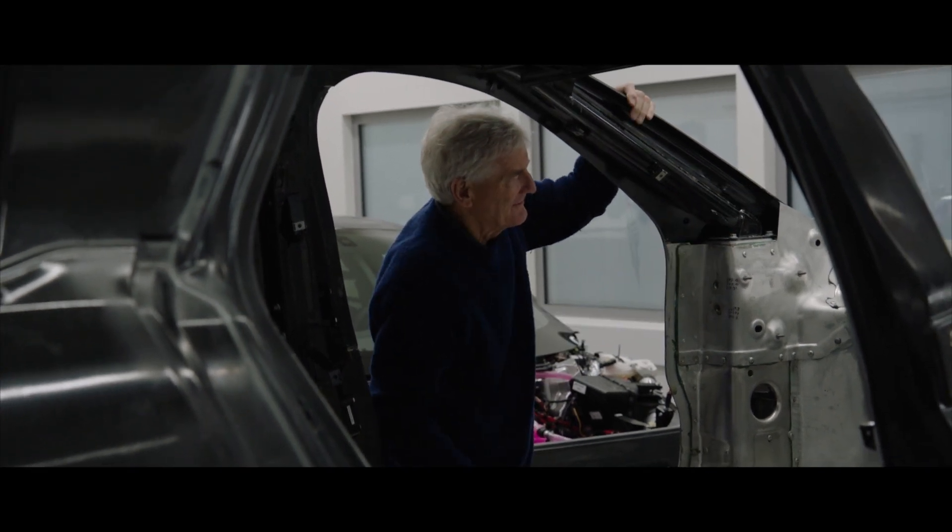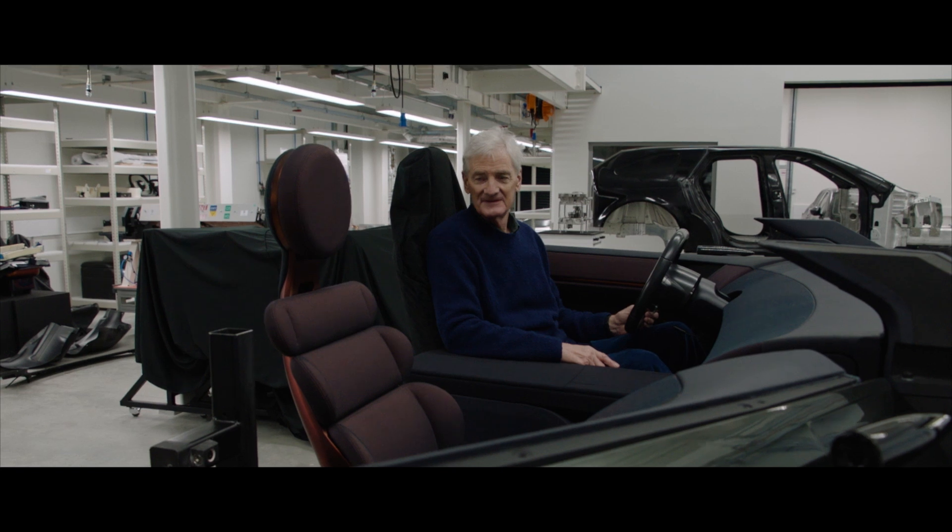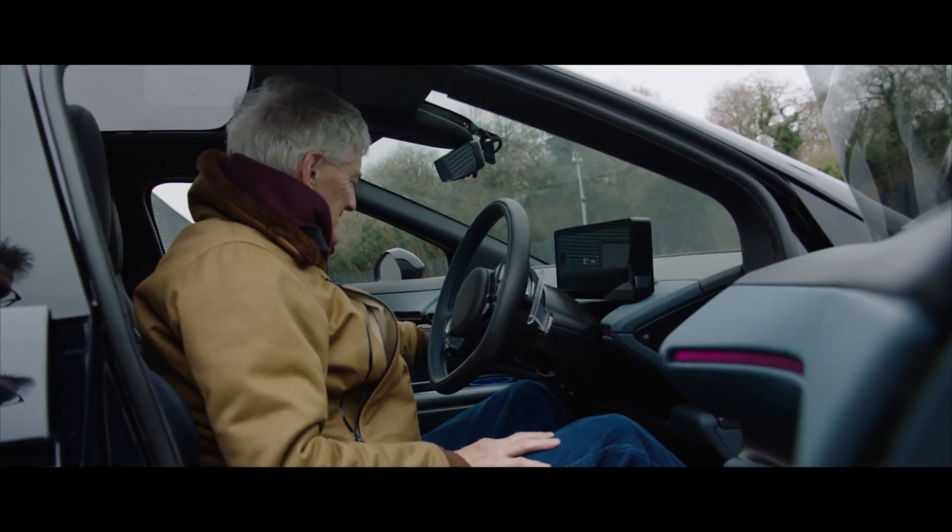The other interesting thing is the windscreen. It's an incredibly shallow angle. It's all about the interior and the climate inside, so we do the heating and cleaning by other means.